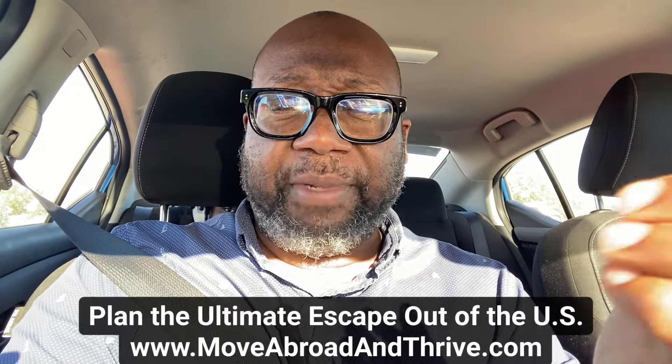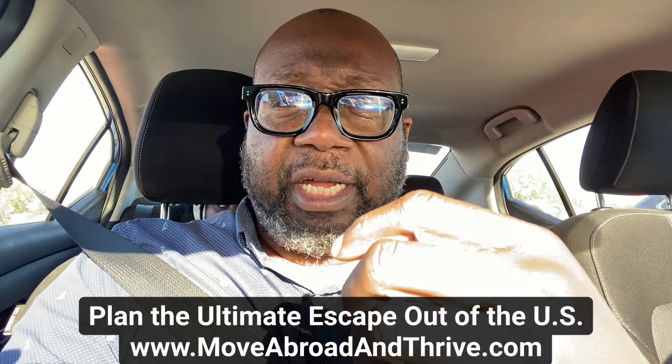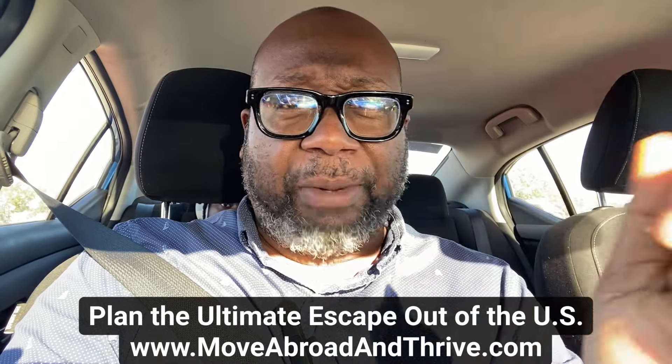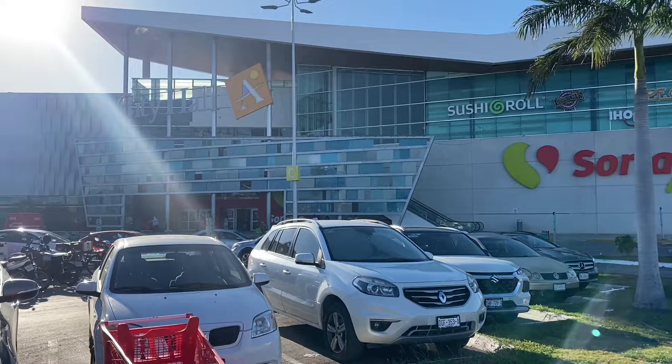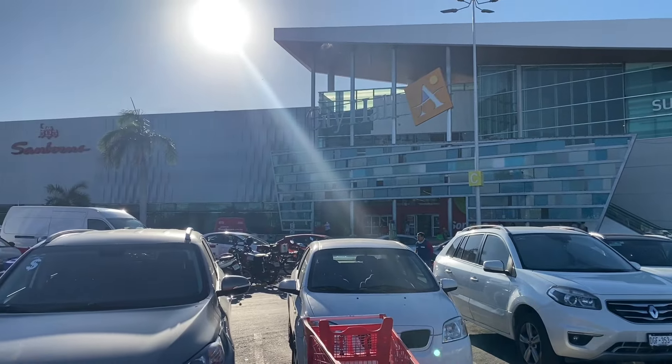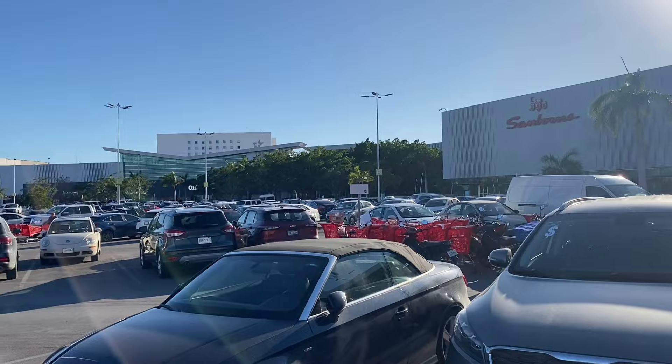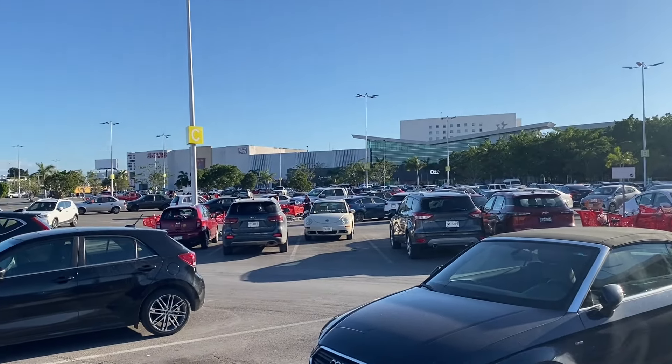Someone asked if I could make videos of apartments, homes, and neighborhoods that are near the mall. So that's what I'm going to do today. This is the Alta Brisa Plaza, also known as Alta Brisa Mall — that's what we would call it in the States. Here they call it Plaza Alta Brisa.